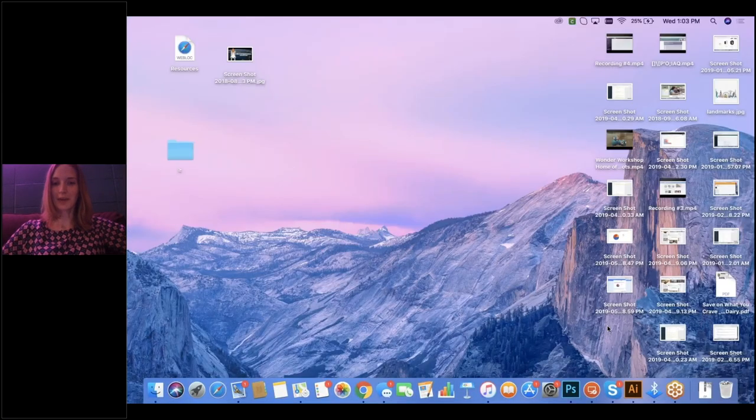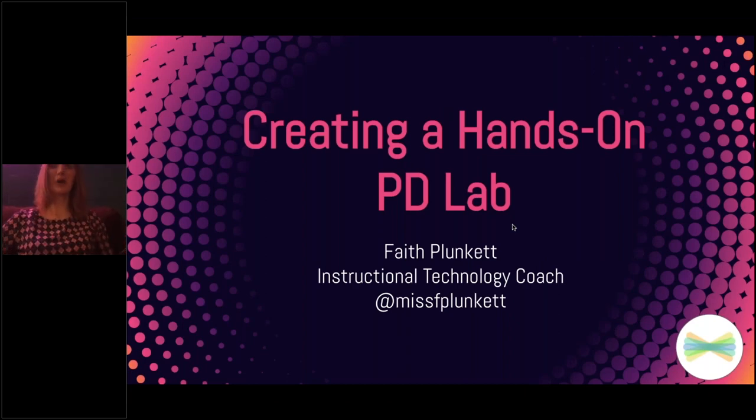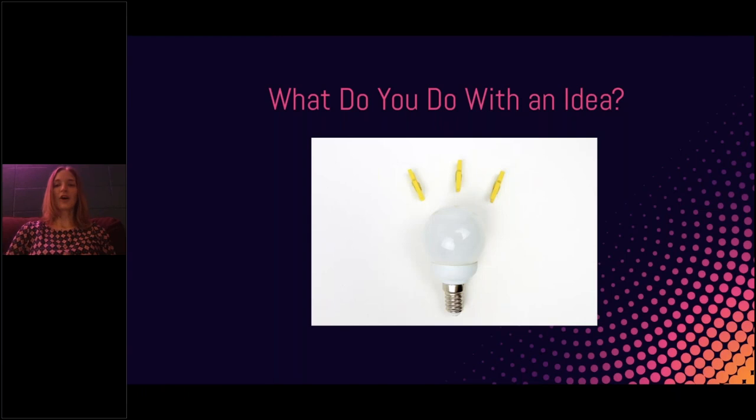So today I'm going to talk to you about creating a hands-on PD lab. This all started out with an idea, and one of the big things as tech coaches is we want our teachers to not only have an idea but take it and run with it — go through all the steps of the design thinking process. I'm going to share how I did that to spark some really cool professional development opportunities for my teachers.